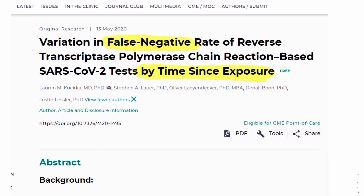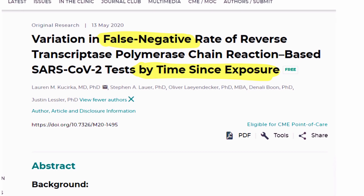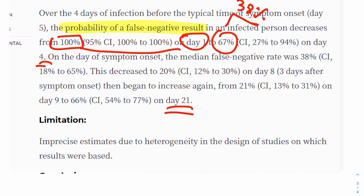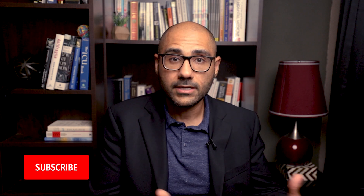The second way a PCR swab can render a false negative is if the patient is tested in the very early or very late stages of infection. Data from seven studies found the false negative rate was 100% on the day of exposure. By day four, when symptoms usually begin, the false negative rate dropped to 38% — which is still pretty high. But by day 21, it shot back up to 66%. The theory is that in early stages there may not be enough viral burden in the nasopharynx for detection, and in late stages the virus stops replicating there and presumably moves down into the lungs.